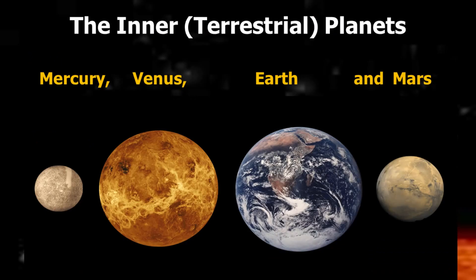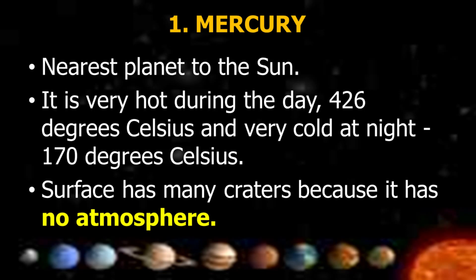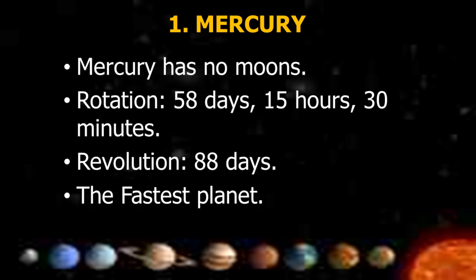The inner or terrestrial planets include Mercury, Venus, Earth, and Mars. Mercury is the nearest planet to the Sun. It is very hot during the day at 426 degrees Celsius and very cold at night at negative 170 degrees Celsius. Its surface has many craters because it has no atmosphere. Mercury has no moons. Rotation is 58 days, 15 hours, and 30 minutes. Revolution is 88 days, making it the fastest planet.